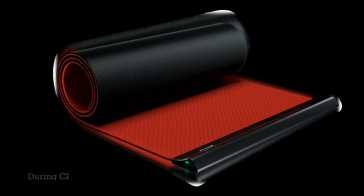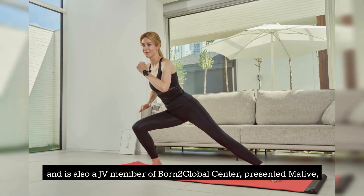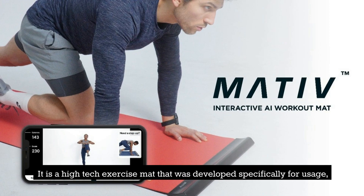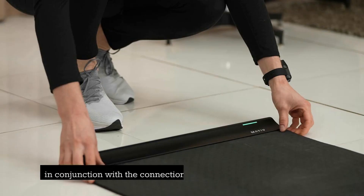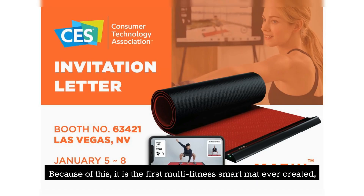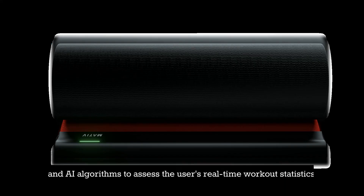Number 2: Mative Smart Mat. During CES 2022, Omol, a company that specializes in the development of interactive fitness services and is also a JV member of Born2 Global Center, presented Mative, a workout mat that combines functionality and interactivity. It is a high-tech exercise mat developed specifically for use in conjunction with the connection service offered by the company. It is the first multi-fitness smart mat ever created, and the first mat of its kind to incorporate both embedded sensors and AI algorithms to assess the user's real-time workout statistics.